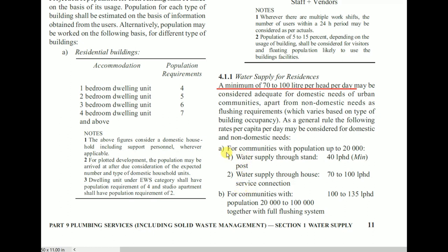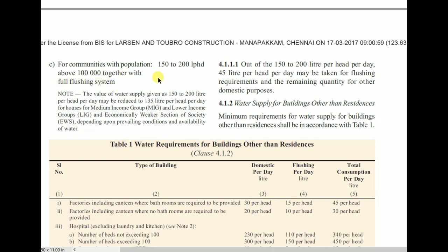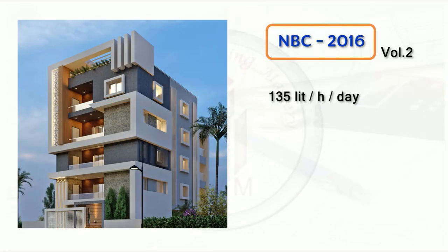The requirements are divided into categories. For communities with population up to 20,000: water supply through standpost is 40 litre per head minimum, and through house service connection is 70 to 100 litre per head. For communities with population 20,000 to 1 lakh with full flushing system: 100 to 135 litre per head. For communities with population above 1 lakh with full flushing system: 150 to 200 litre per head per day. Note: this value may be reduced to 135 litre per head per day for medium and low income groups. Generally, we can consider water supply for a residential building as 135 litre per head per day as per NBC 2016 Volume 2.